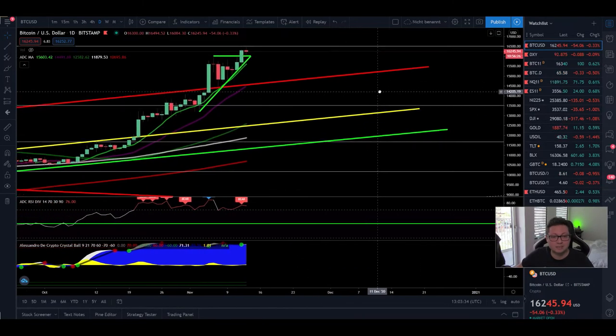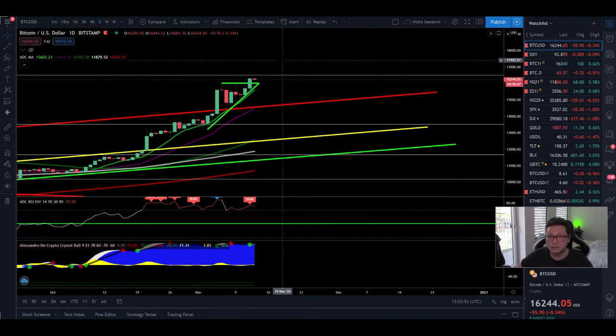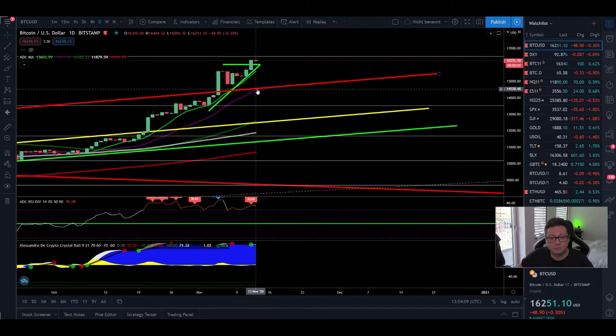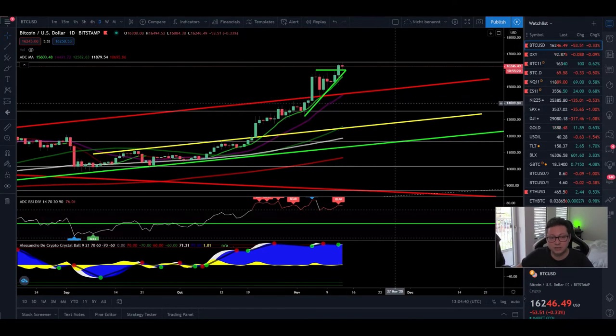In the daily time frame, Bitcoin is still trading above all moving averages. The 9-day moving average is perfectly acting as support, and I've said many times that as long as we're closing daily candles above this moving average — above $15,600 — we are still shifted to the upside. The trend is your friend till the end, so look for long opportunities along this moving average. As soon as we close daily candles below the 9-day or below the 20-day moving average, which is lining up with previous resistance now at $14,500, consider opening a short position.